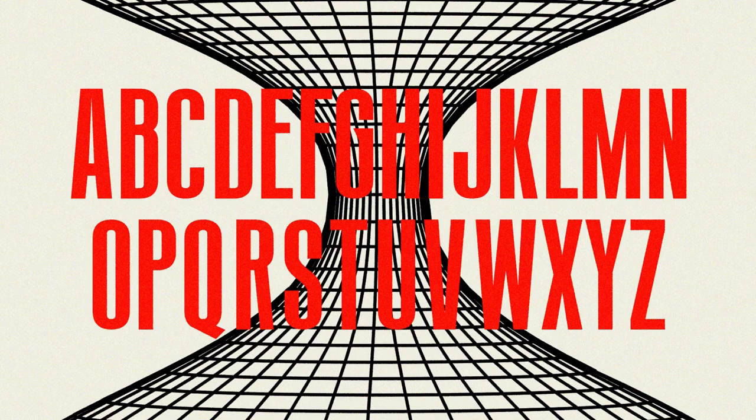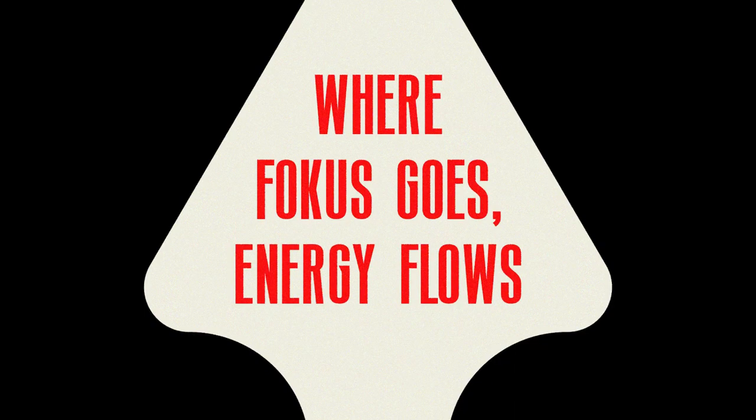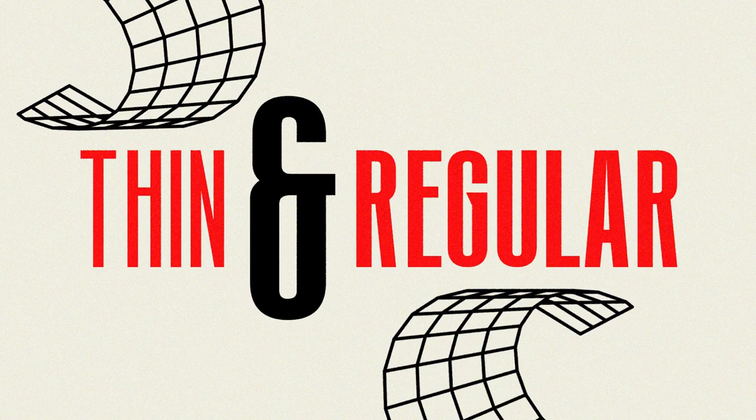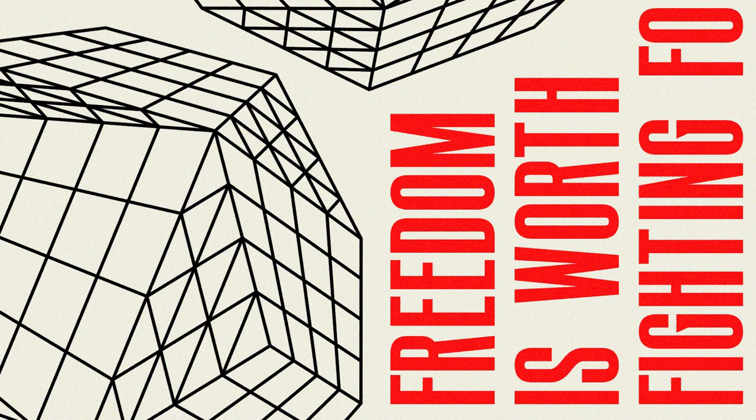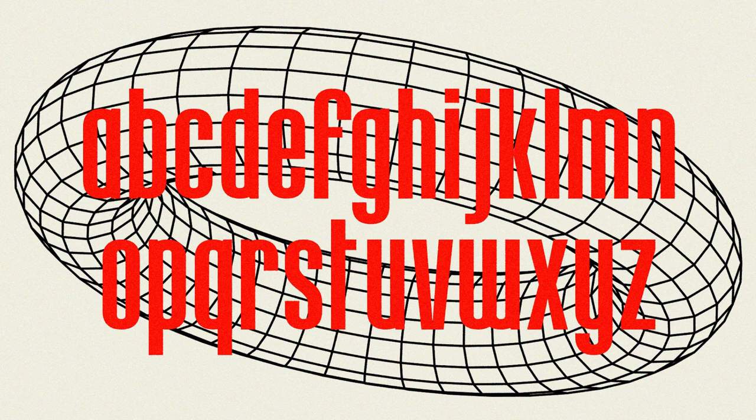1. Focus. Focus was inspired by mid-century print design. The height of this condensed typeface automatically draws attention and can be utilized to create beautiful headlines, posters, apparel, logos, and more. You can easily pair it with scripts and bold sans serif fonts. Focus comes in two versions, regular and thin, which makes it super versatile and fun to experiment with.